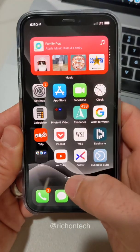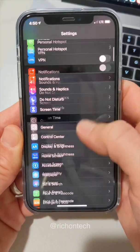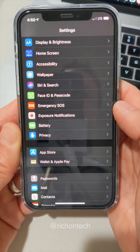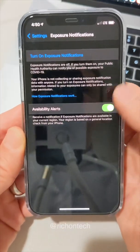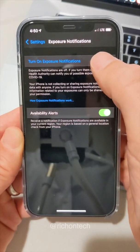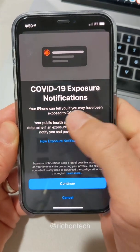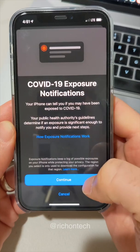First things first, all you have to do is go into your settings on the iPhone and scroll down until you see exposure notifications. And once you see that, just tap there. Before this really wasn't available in our area, so none of this really applied in California. But now if you tap 'turn on exposure notifications,' it gives you a little example — it says your iPhone can tell you if you've been exposed to COVID-19, and you press continue.